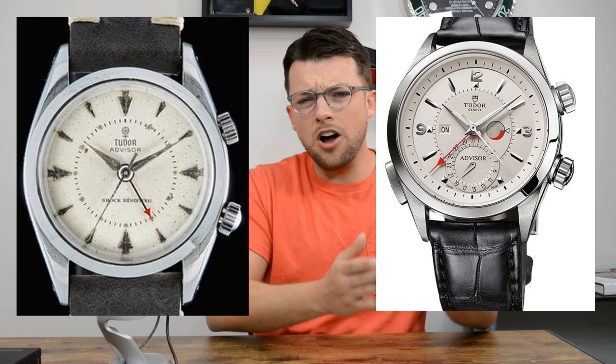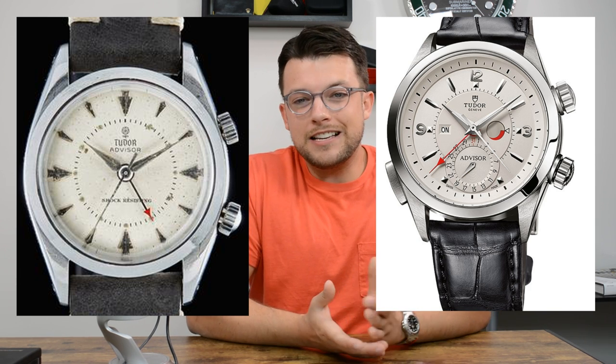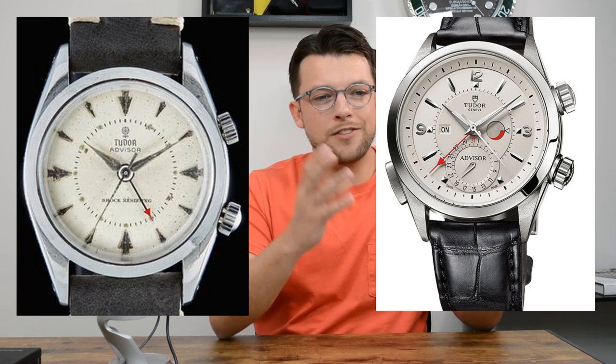The Tudor Ranger is kind of Tudor's response to the Rolex Explorer 1 — like the 14270 or 1016 — so it's a good alternative to the Rolex Explorer 1. You can have these sometimes at $1,500 US pre-owned. Now the Tudor Advisor — the alarm watch. This is the only alarm watch that Rolex has ever made. The originals were produced by Rolex, with Rolex bracelets, Rolex case back, and the Rolex cornet on the crown.